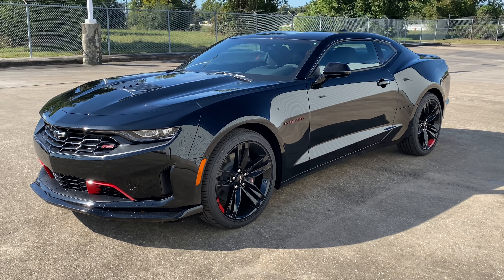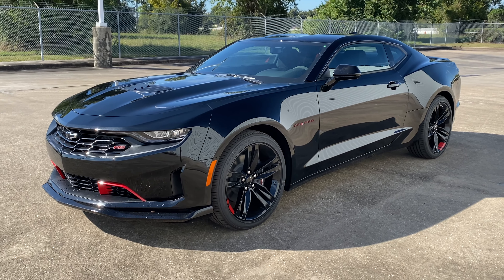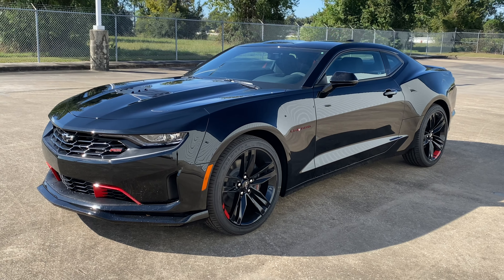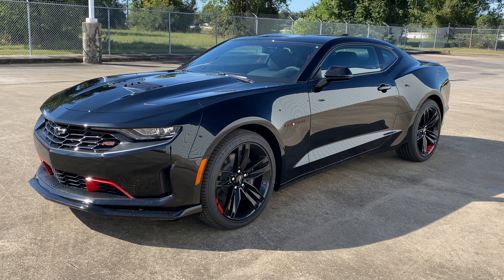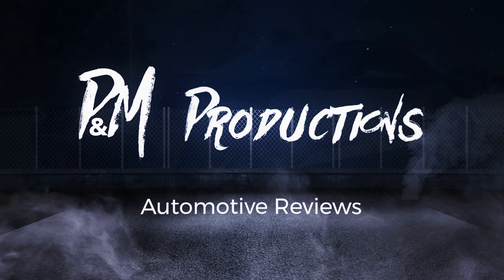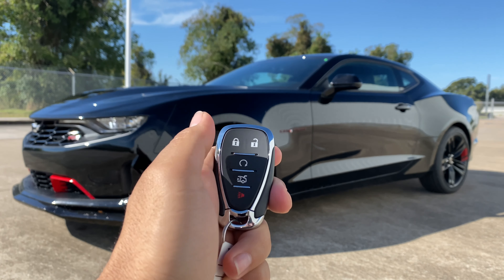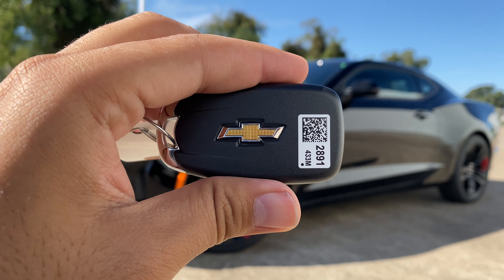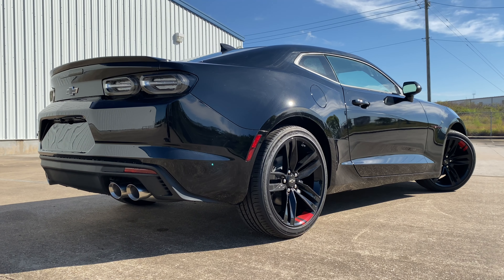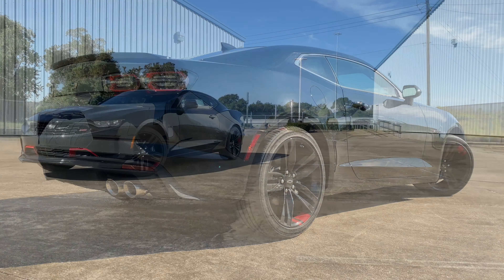What's up guys, for today's video I'll be taking a look at the all-new 2021 Chevrolet Camaro LT1 Red Line Edition. I'll show you many of the features on the interior and exterior, and we'll be taking a look at this Camaro's five-year cost to own at the end of the video. So sit back, relax, and enjoy.